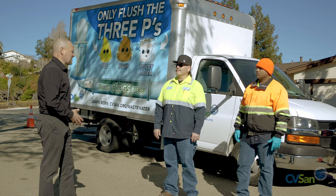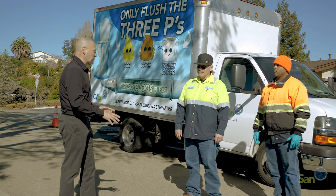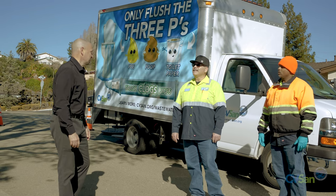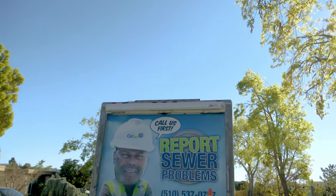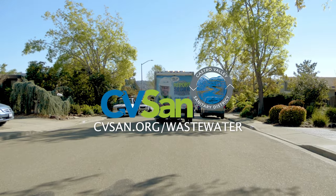Kevin, Gilbert, thanks for letting us tag along today and seeing what you do for the community — we really appreciate it. Learn more about the high-performance, low-cost wastewater services CVSAN provides at cbsand.org/wastewater.